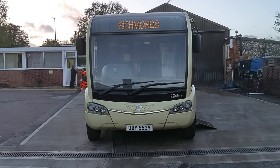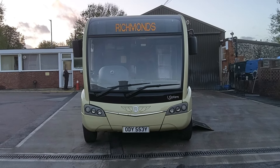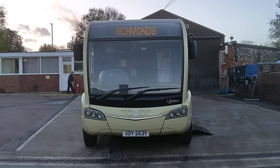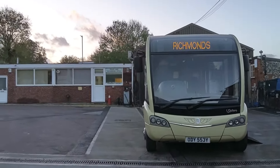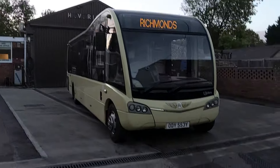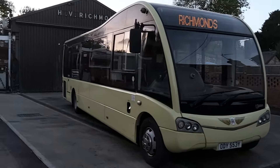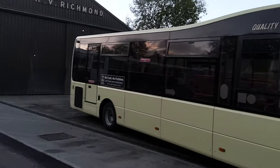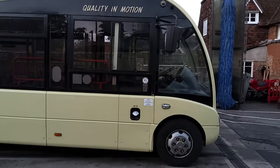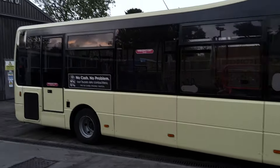Here we have a 2015, on a 65 registration, Optare Solo M925 SE, 31-seat, PSVR compliant, single-deck bus. You can go and buy a Solo anywhere, but you won't be able to buy one like this anywhere. We are at Richmond's Coaches in rural Hertfordshire this morning — a good old-fashioned, well-known, well-established traditional coach operator with very high standards, even on the service buses as you can see.